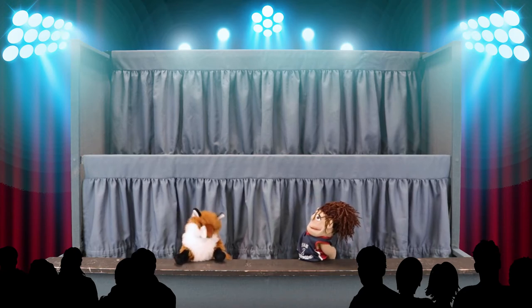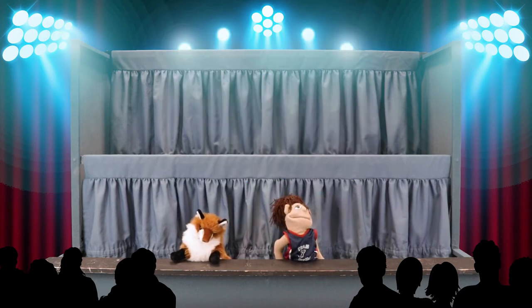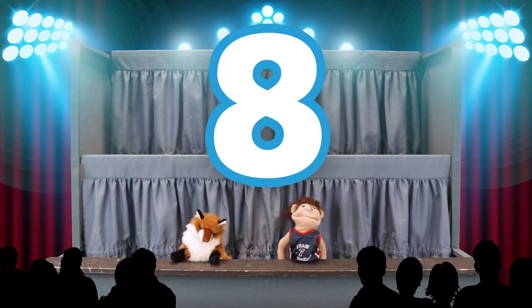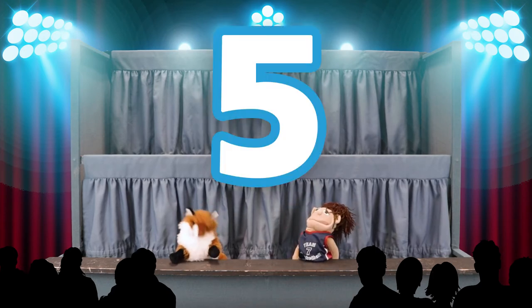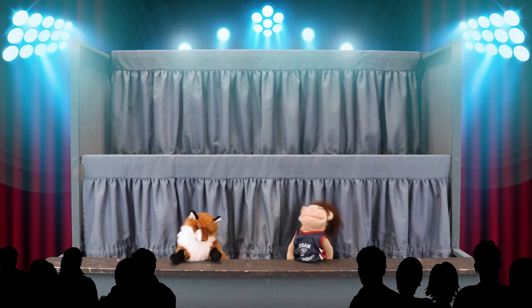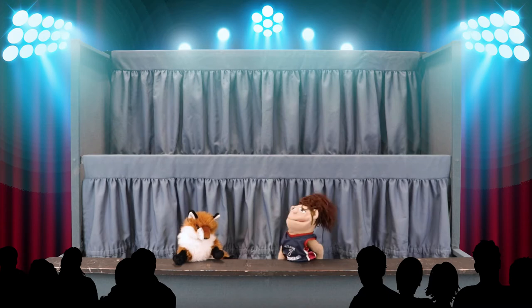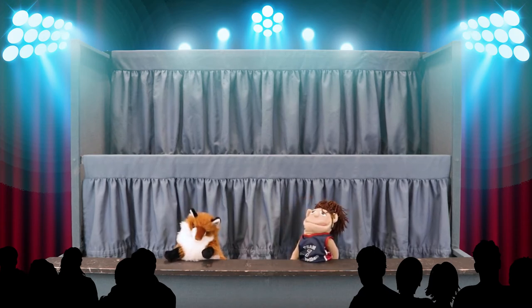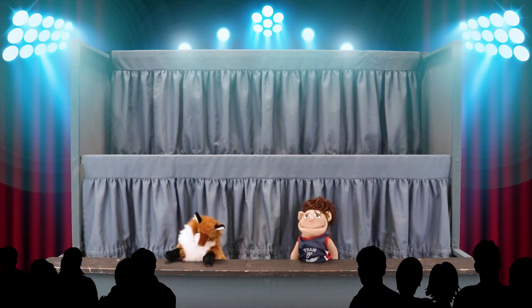And now, for your bonus question: How many library items can you borrow at a time? I know this one. Five seconds on the clock. Fifty! You can borrow up to 50 items with your library card! That is correct, and just in time. Congratulations, Hoopla! We'll see you next week for the semifinals. A round of applause for our contestant, please, everyone.